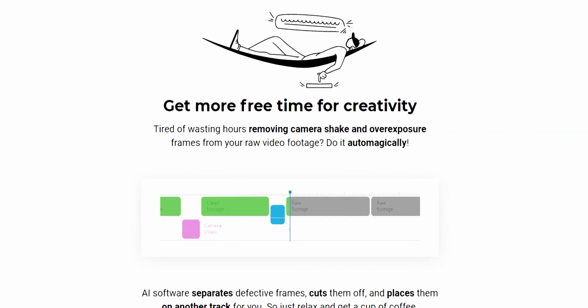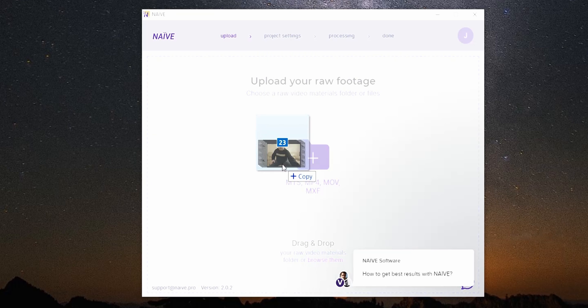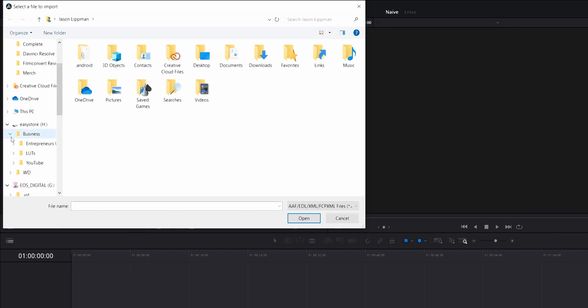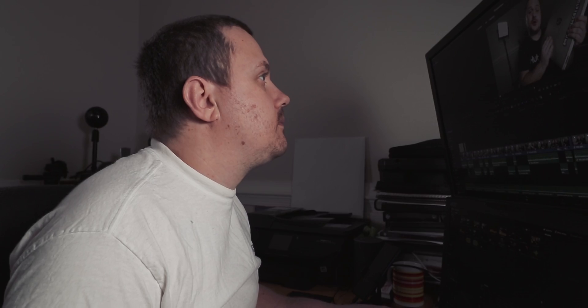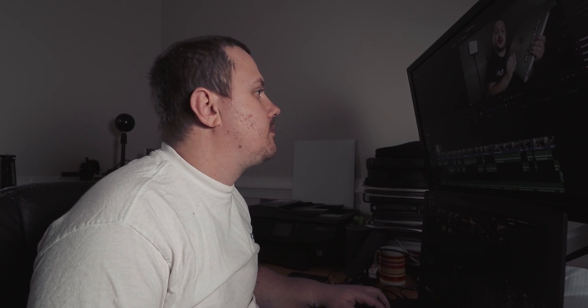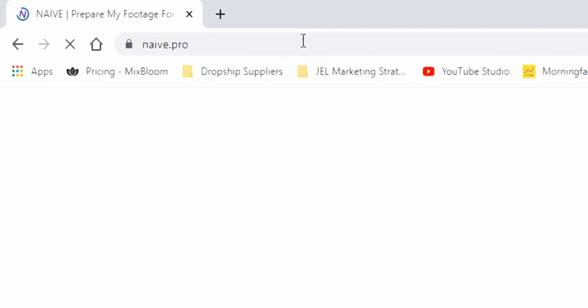Naive is a standalone software application that helps you quickly and easily find shaky and incorrectly exposed footage in your videos. Using Naive is simple: just drop in your footage, verify your settings, and Naive will get to work finding that footage and separating it into a separate video track. When it's all said and done, Naive will export an XML file that you can import into Premiere Pro, DaVinci Resolve, or Final Cut, and get to work fixing your footage. I've been using Naive for the past few months on some of my larger projects, and while there are a few bugs, the developers are hard at work fixing them, and I think it is absolutely worth a try. Head over to Naive.pro, sign up for a free account, and start fixing your footage today.